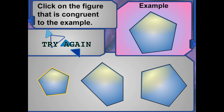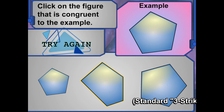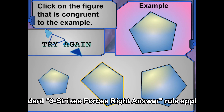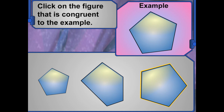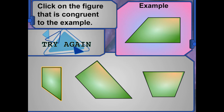Remember, congruent figures have to be the exact same shape and size. Try again.